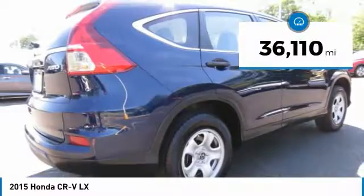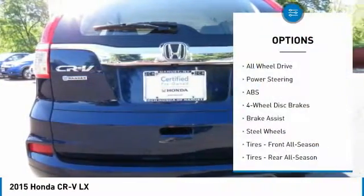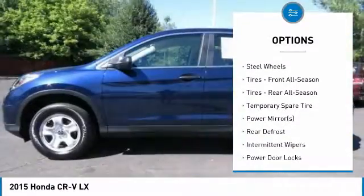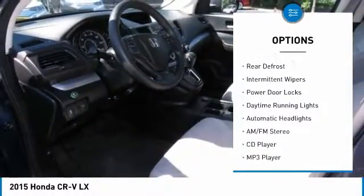This vehicle has less than 40,000 miles. Here are some of this vehicle's great options: traction control, all-wheel drive, stability control, keyless entry, anti-lock braking system, backup camera.